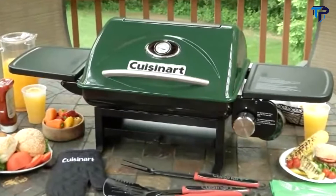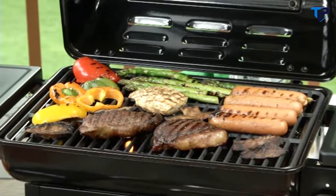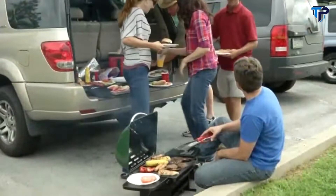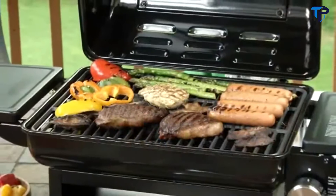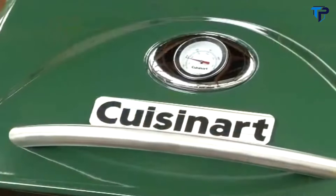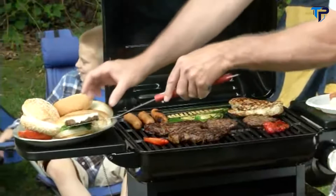Introducing the Cuisinart Everyday Portable Gas Grill — the powerful gas grill that's large enough for cooking at home but ultra-portable for the road. Setup is a breeze: just a simple twist and you're cooking. With a 15,000 BTU stainless burner, 245-square-inch cast iron cooking grate, and precision temperature gauge, this gas grill will impress your fellow tailgaters with its power and ability to cook a wide variety of foods.